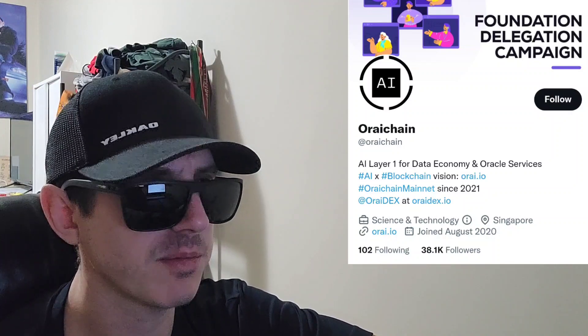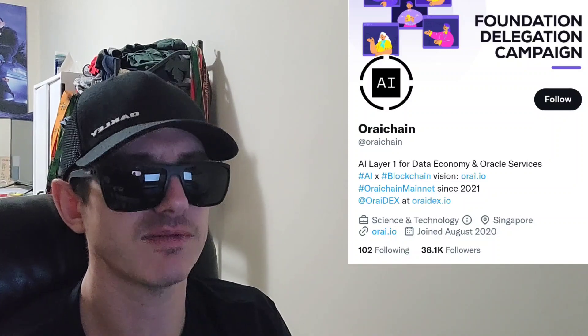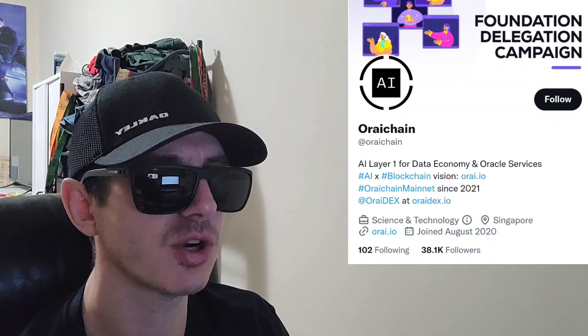We're going to go over the information on this token and how you can get it in just one second, but before we do that, I am not a financial advisor. This is not financial advice. I'm not telling you to buy this token or anything like that. This is strictly just information. Take it with a grain of salt. Always do your own research first before investing in anything, especially crypto, because crypto can be very volatile.